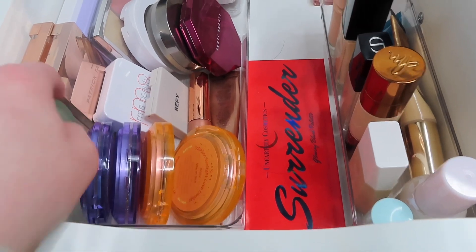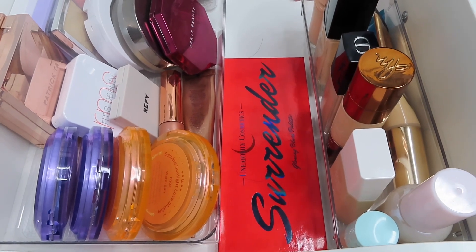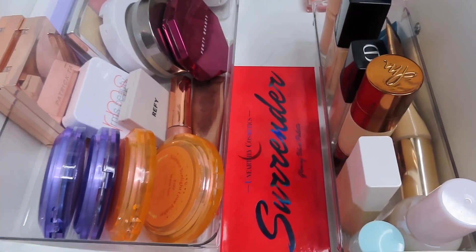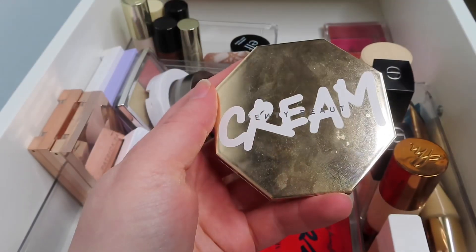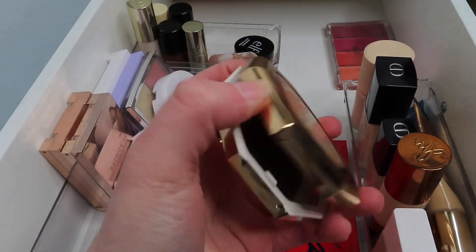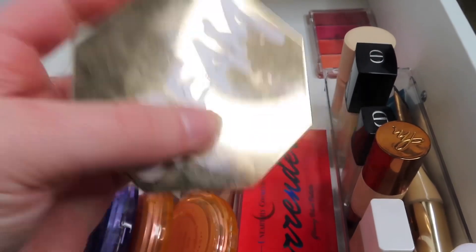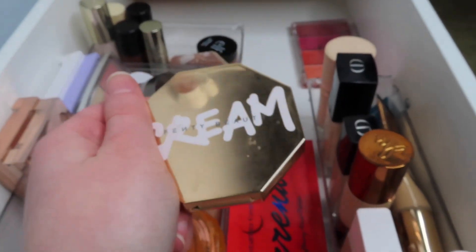For bronzer I'm going to use this one from Kosas. I haven't used it a whole lot but I really like it when I have. I'm not sure of the name but it's in the shade Light — I think it's a soft bronze, more of a luminous bronzer. I'm also going to use this cream bronzer from Fenty Beauty in the shade Butta Biscuit. This is in my project pan and I am determined to hit pan on it — I feel like I am so close.